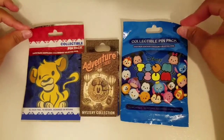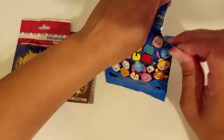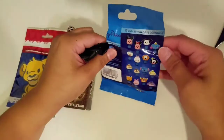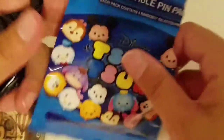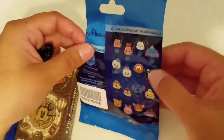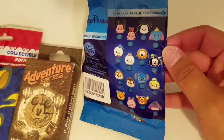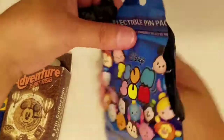I have three mystery packs that I've been waiting for and I can't wait to open them. Here we go! First, let's see — there's 16 of them and this is the Tsum Tsum. It's just a collectible pack; I don't think there's any edition on this one. I would like Stitch, but they're all so cute so I don't care which one I get. Any one I get is good — unless I get a double, and then I'll just trade it.